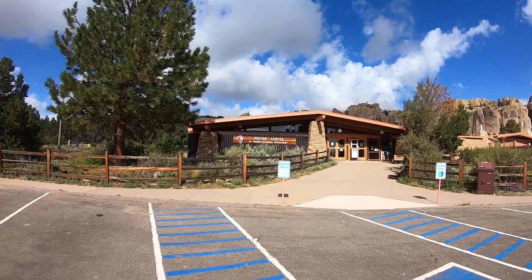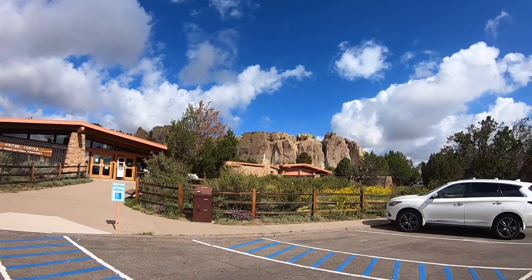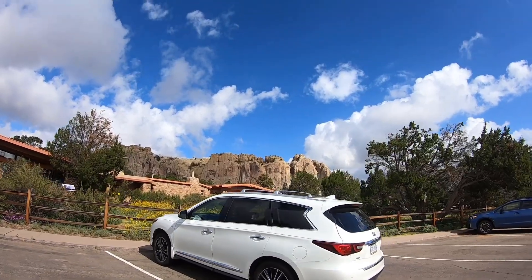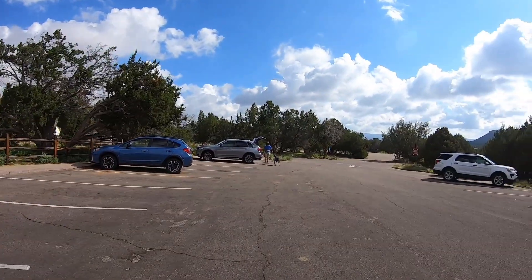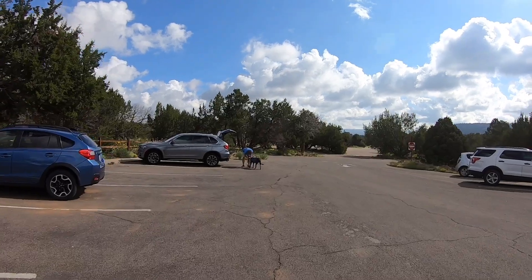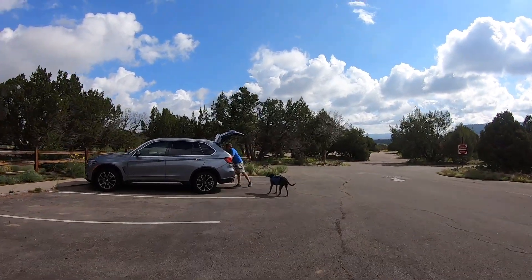We're at the visitor center for El Moro National Monument — really nice visitor center and super nice rangers. Hefe actually made the whole walk. He did really good — about three quarters of a mile. He was even running a little bit. He's going to be whooped, though.